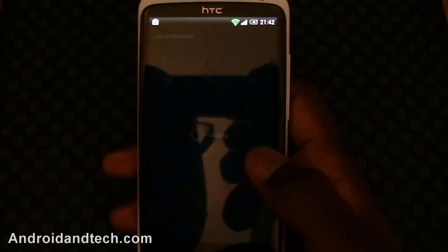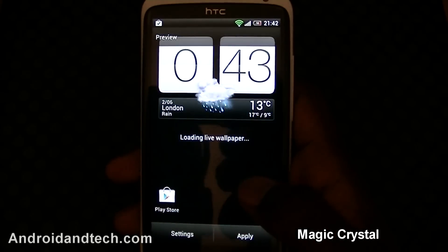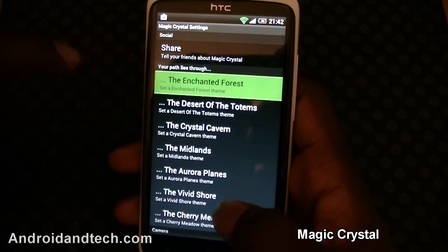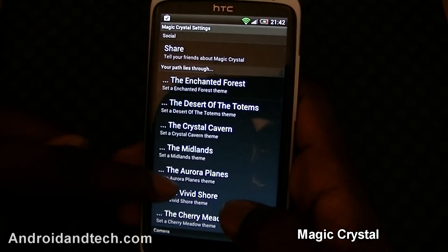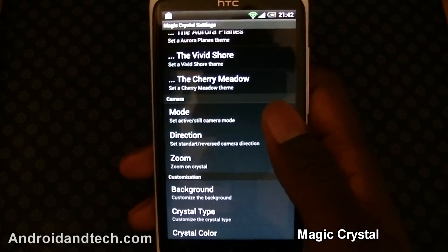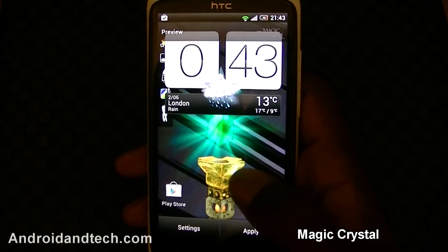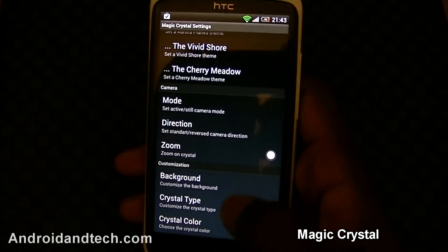The last thing we're looking at is a live wallpaper called Magic Crystal. There's a paid version and a free version — I'm showing the paid one to demonstrate all the features. Everything you see is customizable. In settings you have different themes like Enchanted Forest, Crystal Cavern, and Aurora Planes. You can change the camera to still or active, change the direction of the zoom, and change the background — for example switching to a black wall with different backgrounds to choose from.